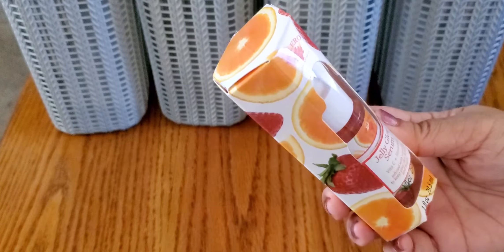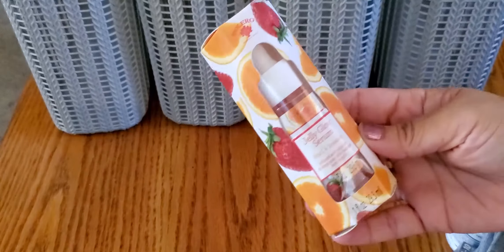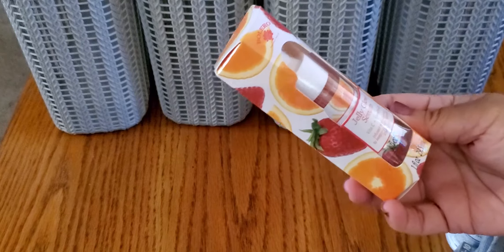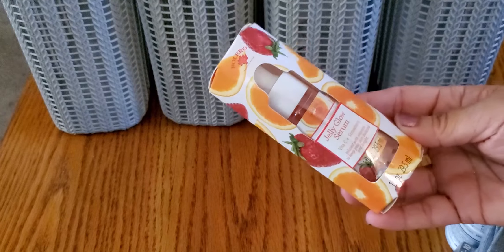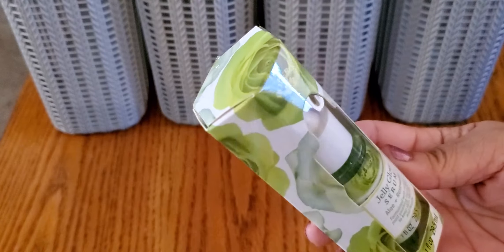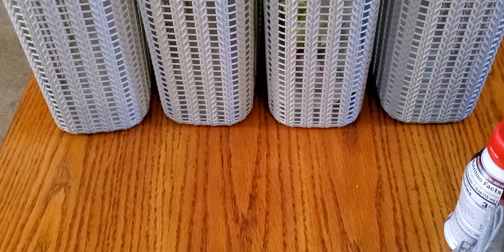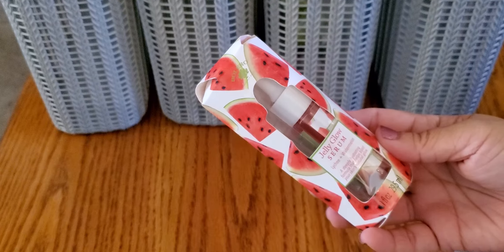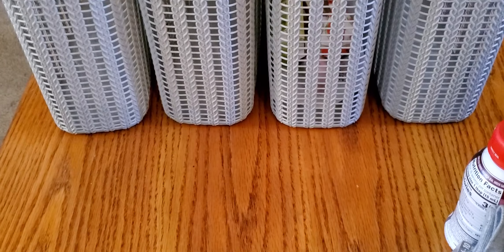I also found the Bolero jelly glow serum — the ones that come in a box — and this is the vitamin C and strawberry one, in a dropper bottle. I've seen people raving about these as well. I got three different ones that I saw: that one, then the aloe and rose water, and then the lychee and watermelon. There was only one of the lychee and watermelon, so it was basically bottom of the barrel.